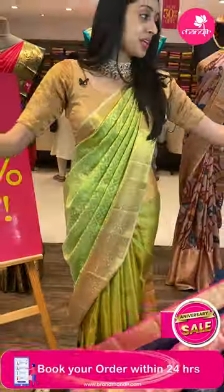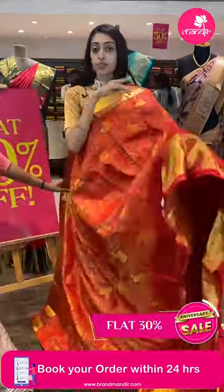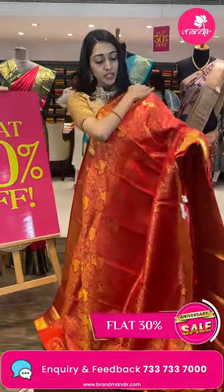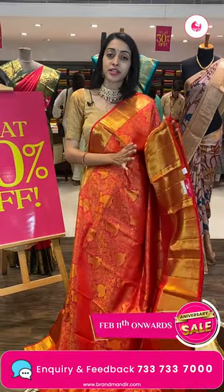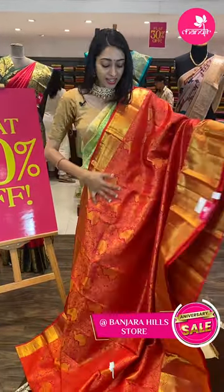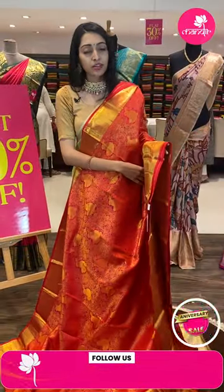Moving on to the next pretty one — flat 30% off, grab it as soon as possible, only one day left! Anniversary sale — a wonderful yearly opportunity we should never miss. Wedding season, beautiful collection, great color combinations. Screenshot and WhatsApp us at 7337337000.